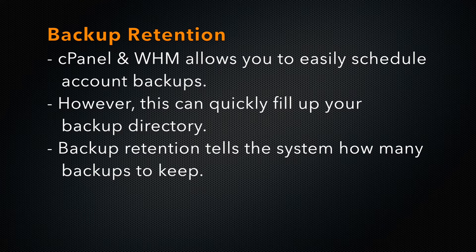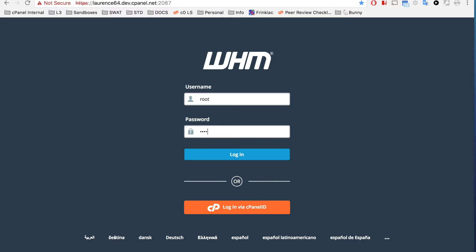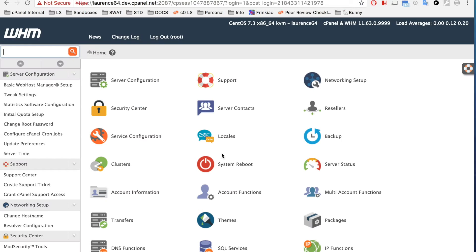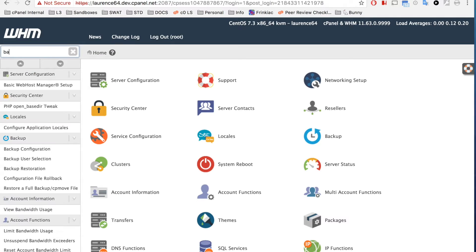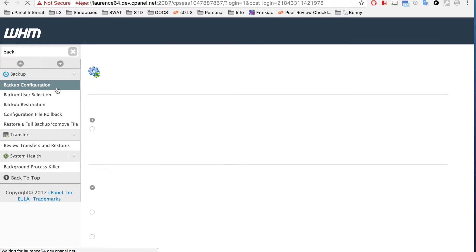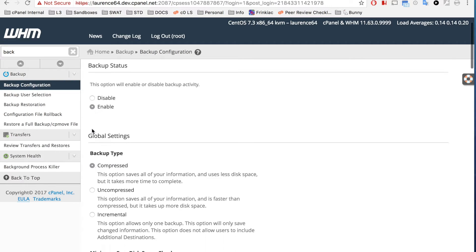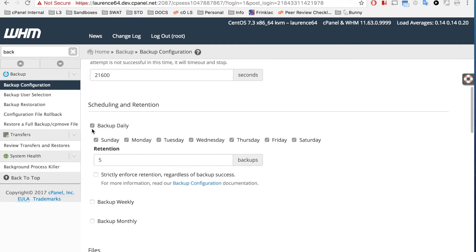Backup retention tells the system how many backups to keep. Let me show you. Let's login to WHM. Scroll down to the Backup section and click Backup Configuration. The Backup Configuration interface appears. Let's select Enable to enable backups, and I'll select Daily Backups every weekday.